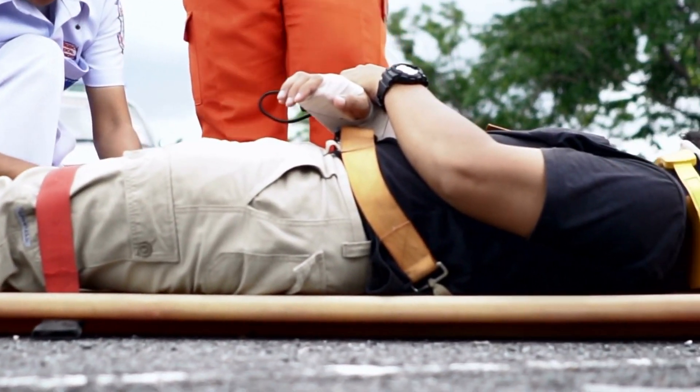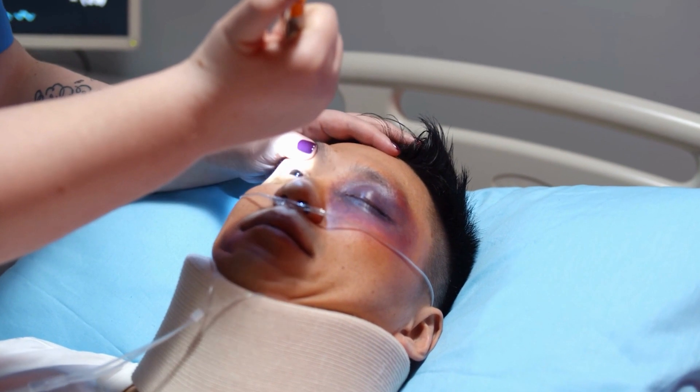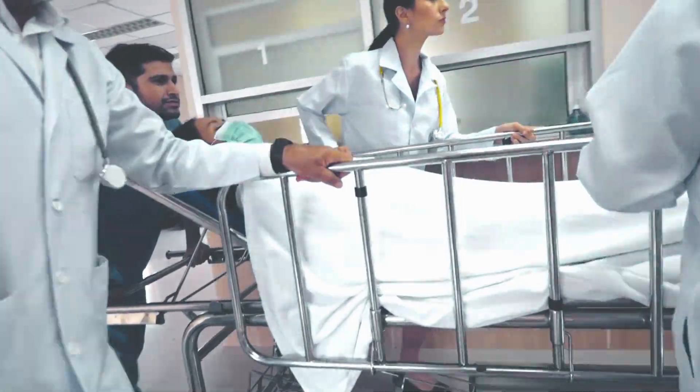This often happens in cases of accidents, and doctors open the patient's eye and shine the flashlight on it to check brain functions. This is not limited to emergency cases only — it's possible for you to visit a doctor for a regular checkup and the doctor may hold a flashlight and shine it to your eyes.